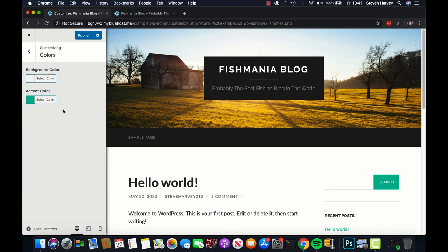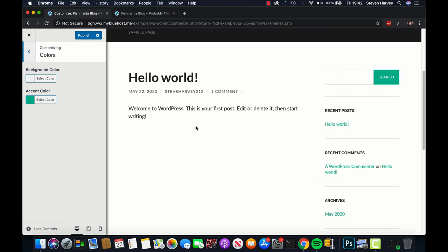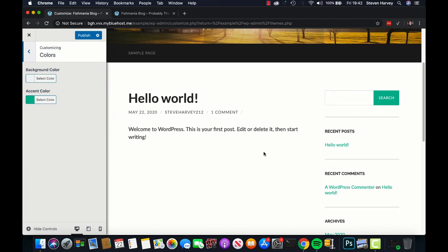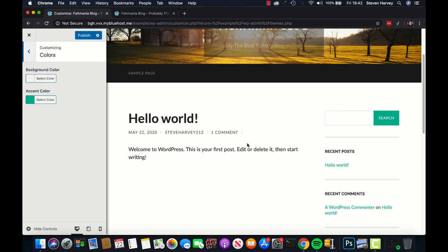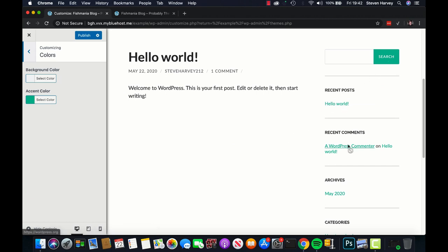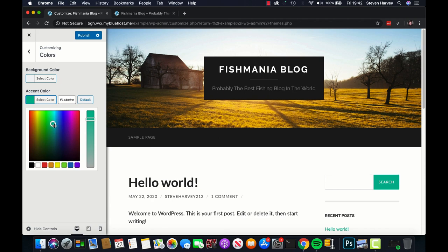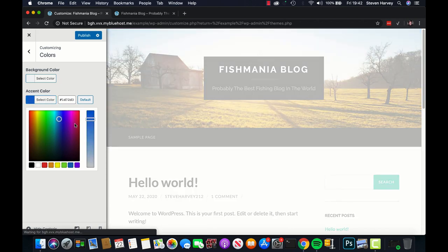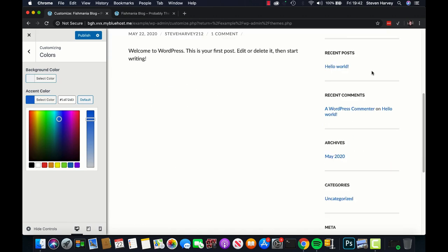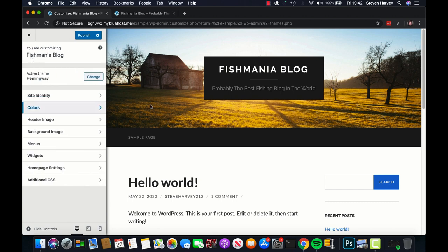Moving on to Colors. I don't really want to mess around with the background color too much because it makes the text really easy to read. However, the accent color — which is what your buttons and links are going to be — I want something a bit more blue, kind of an aqua fishing color. So all the buttons and links are now going to be that color instead.